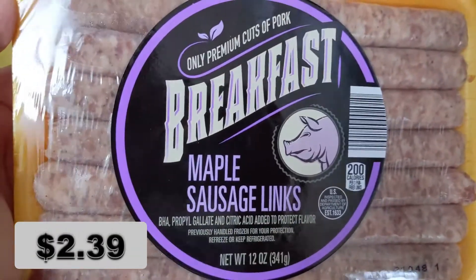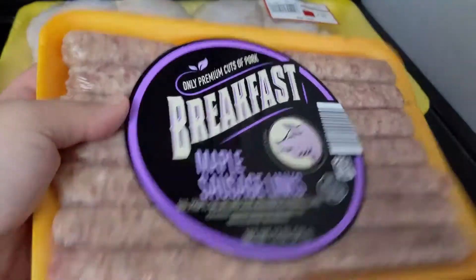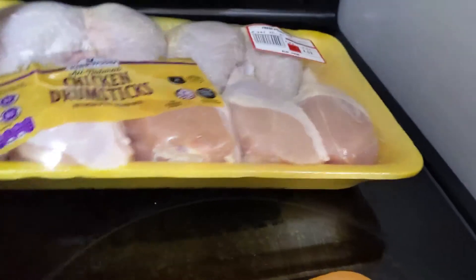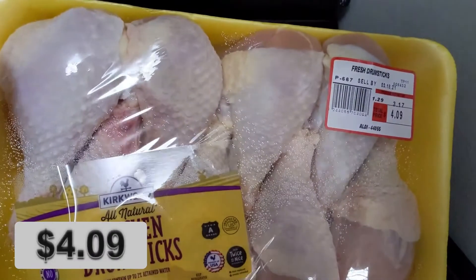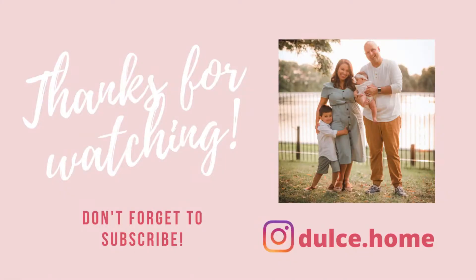These breakfast sausage links are so good — if you've never tried them, I definitely recommend them. They're perfect for a weekend brunch. I also got some chicken to make some Peruvian chicken this week.